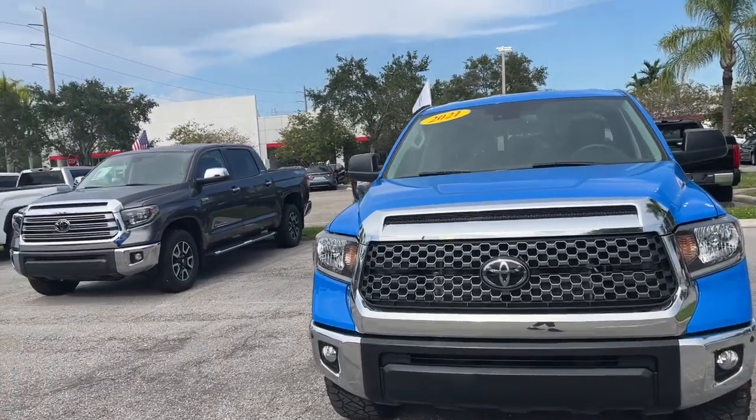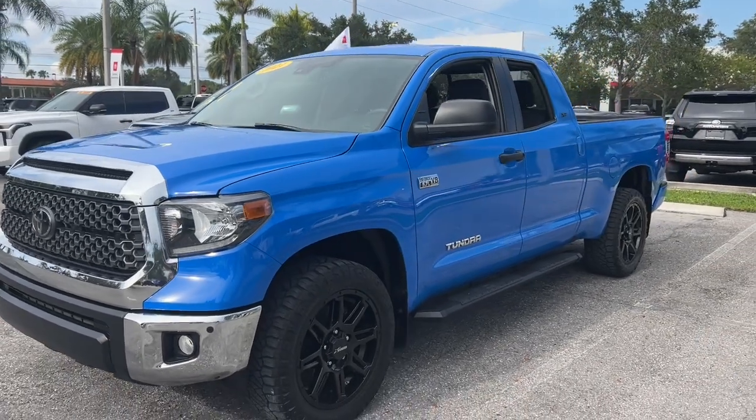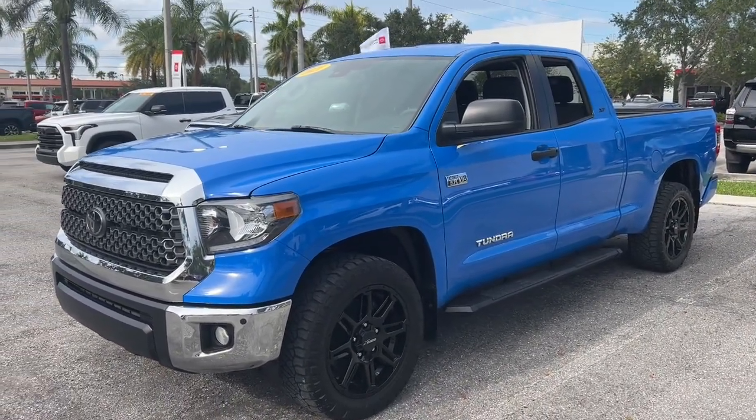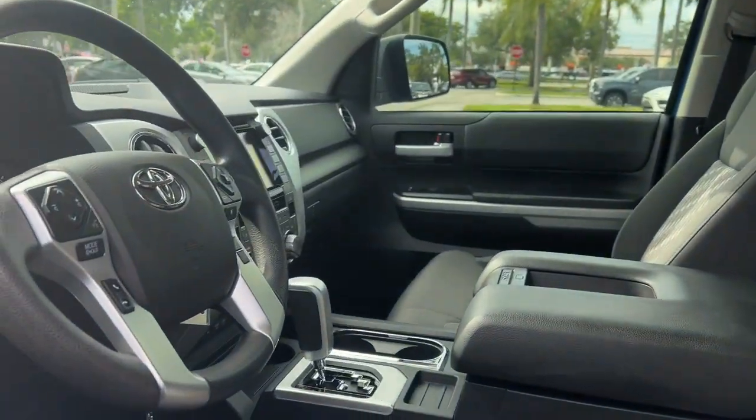Here is a wonderful 2021 Toyota Tundra. With less than 20,000 miles on the odometer, this vehicle provides excellent value. Get the job done in comfort and style in this tough-built Tundra.